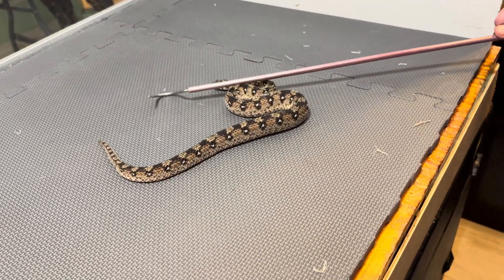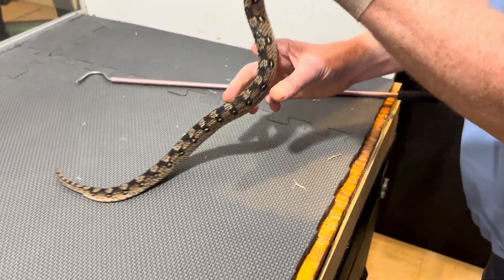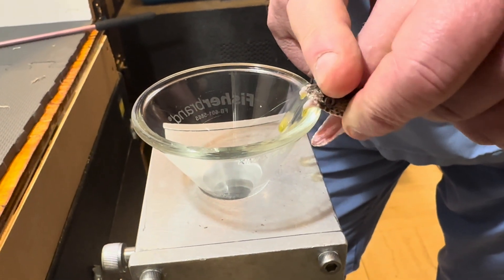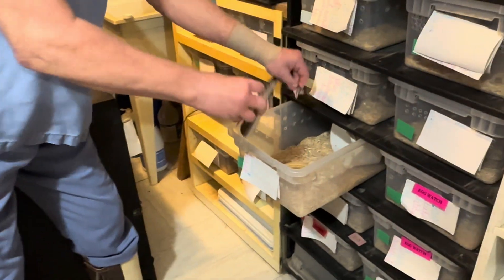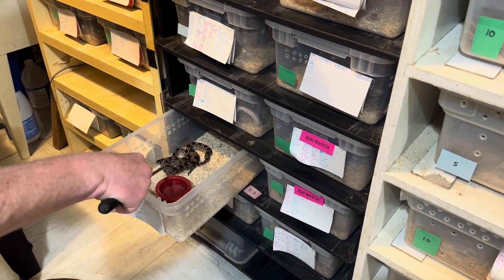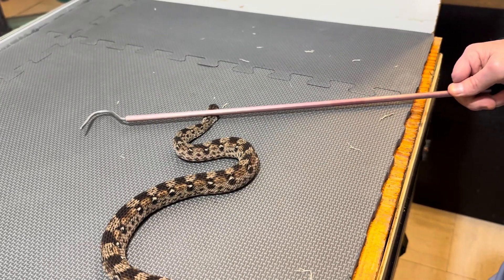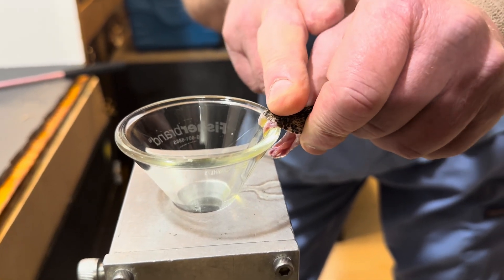This is the oscillated carpet viper, Echis oscillatus. These snakes have a pretty good venom yield for how little they are. They are small and have a small yield, but they're one of the ones that causes the most fatalities.